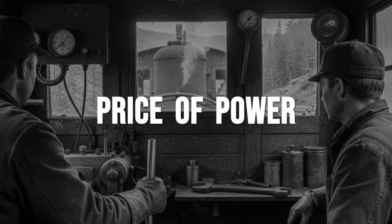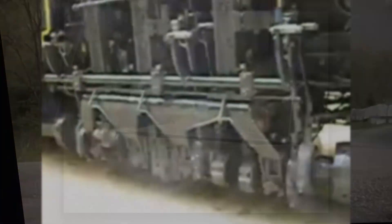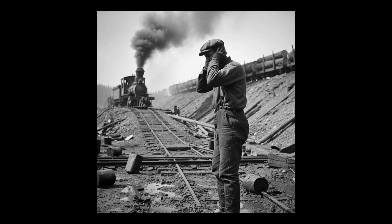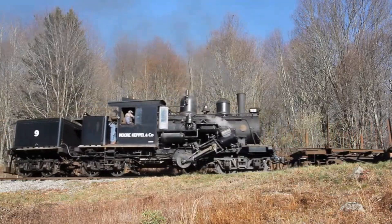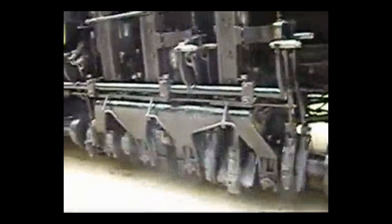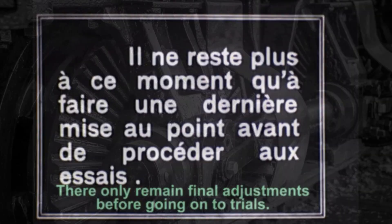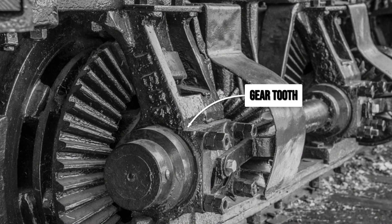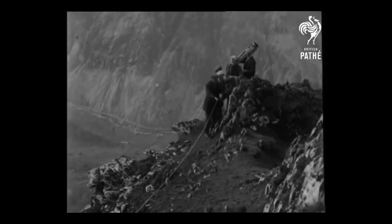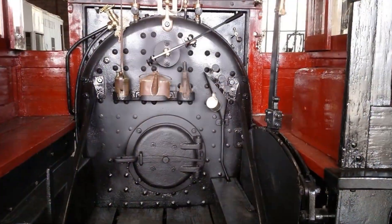The men who ran these geared locomotives knew the risks from the moment they stepped into the cab. Every shift began with the howl of steam and the grinding roar of exposed gears — an unending racket that shook the bones and left ears ringing for hours. Operators learned quickly that the very design that gave these engines their power also made them unpredictable. Grease and oil dripped from spinning shafts, and the constant vibration meant something was always coming loose. Roadside repairs became part of the daily routine. A broken gear tooth could bring a train to a halt miles from camp, forcing crews to crawl under the engine with wrenches and hammers, racing against the clock as the forest closed in and the mountain air grew cold.